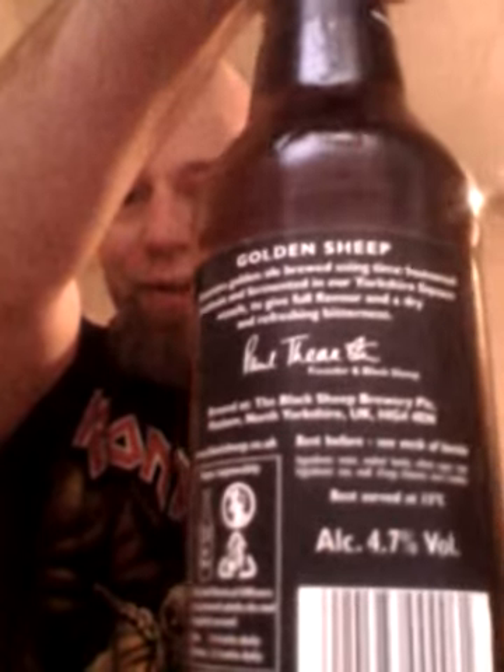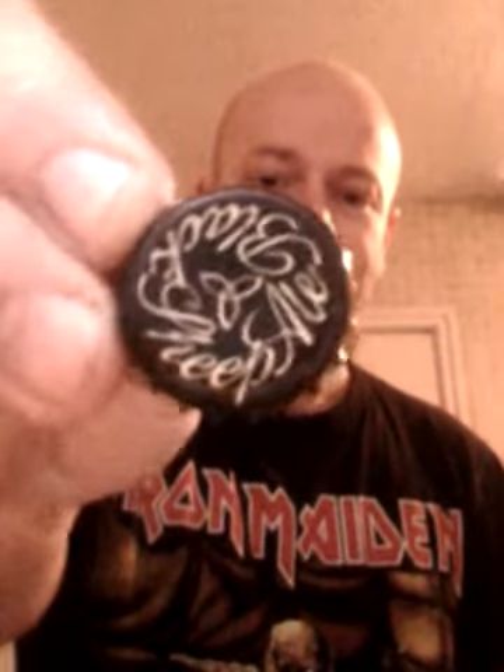The beer I'm doing today is a Black Sheep one — it is Black Sheep Golden Sheep, 4.7%. There's a lot of stuff on the back food-pairing wise; I've had this with seafood and also salad, so it goes well with everything. There's the lovely Black Sheep cap — let's get into it.